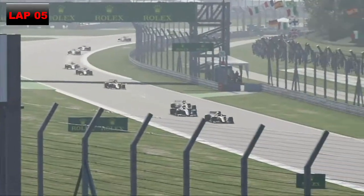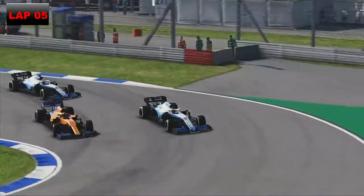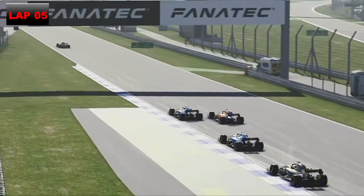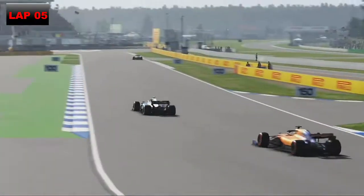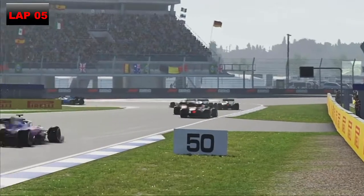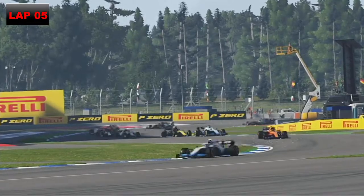Skipping to lap five, we go for it on Nico Hulkenberg. George Russell was thinking about getting past us. Going wide at the hairpins gives much better traction - I spent most of the race trying that out. We get past Nico Hulkenberg, which is always good, and hopefully we can get our head down.